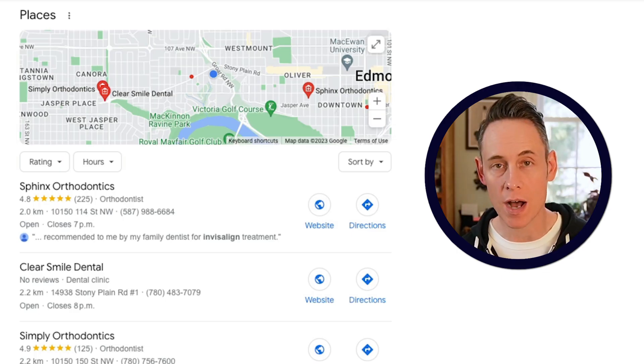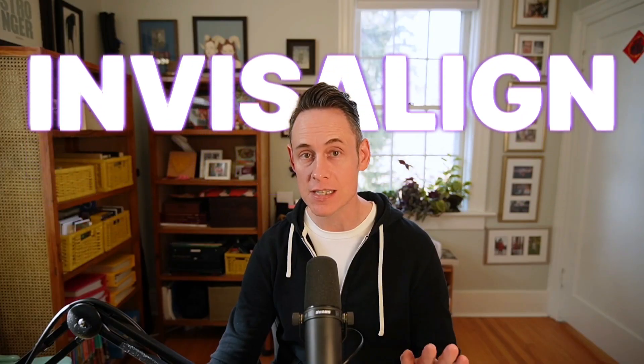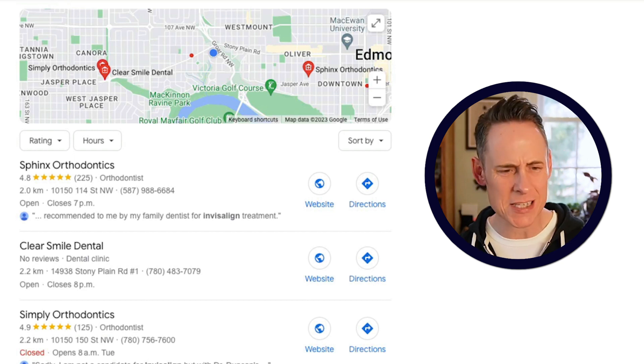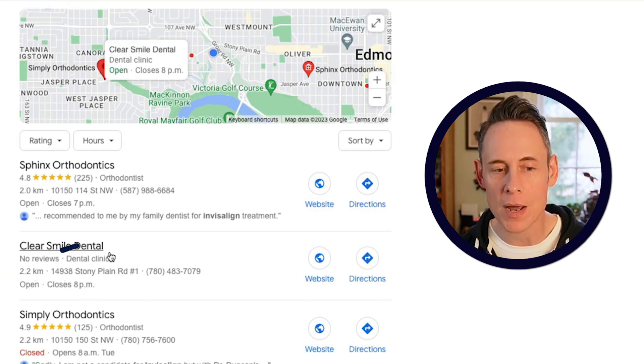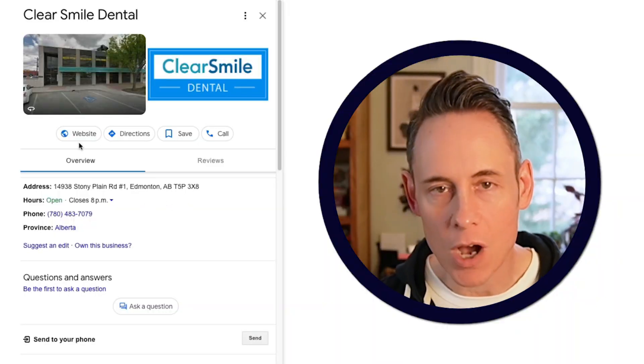I came across this Google business profile that's ranking for a super valuable term for dentists, Invisalign. But when you take a look at their Google business profile, you'll think: why is this business ranking? They have no reviews. Their primary category is dental clinic, yet they're ranking for Invisalign, which is more of an orthodontics type keyword. Their Google business profile is completely unoptimized.